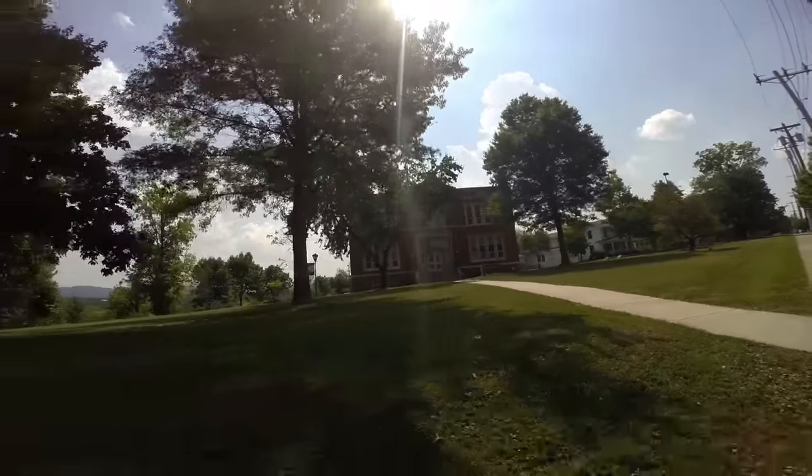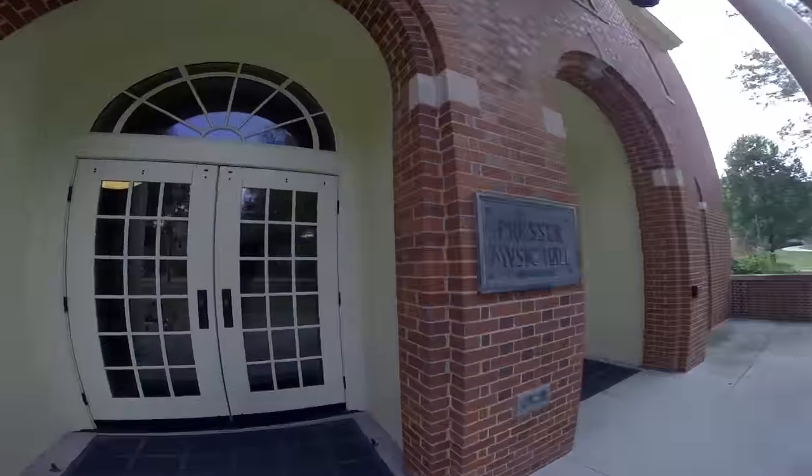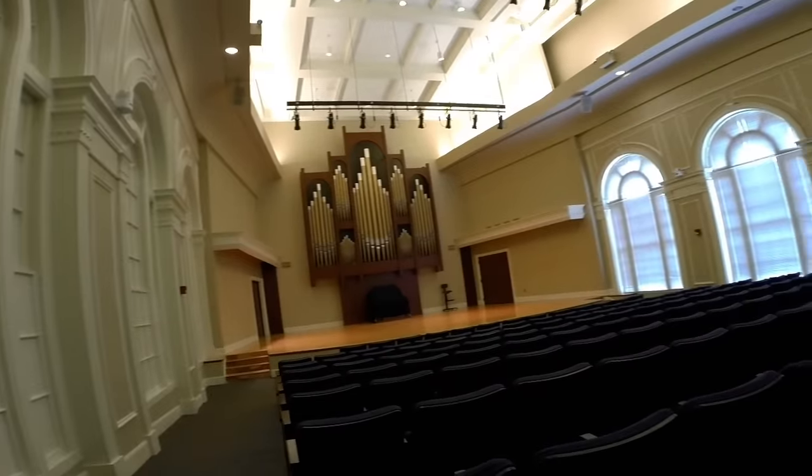Just down the street is Presser Music Building, home to our music department and several well-known performance groups like the Black Music Ensemble and the Bluegrass Ensemble. It houses Gray Auditorium, a 240-seat acoustically superior recital hall.